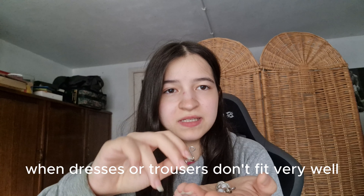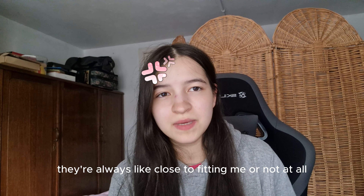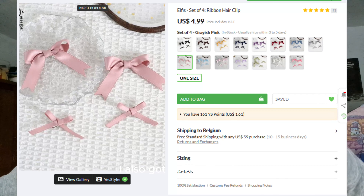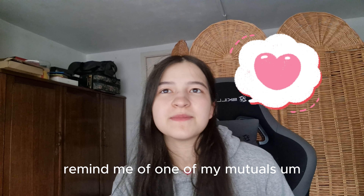First thing I got are these waist adjusters. I can use these for when dresses or trousers don't fit very well — they're always like close to fitting me or not at all. I also got these hair clips, little bow clips.